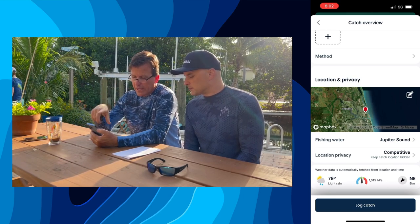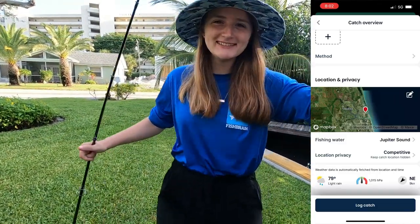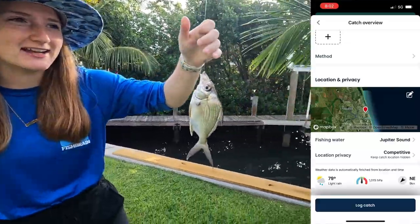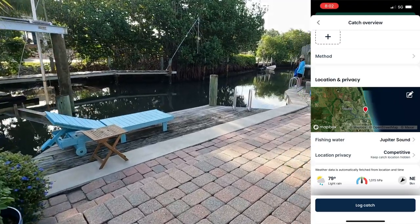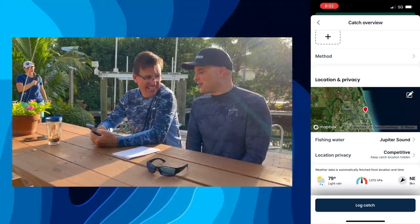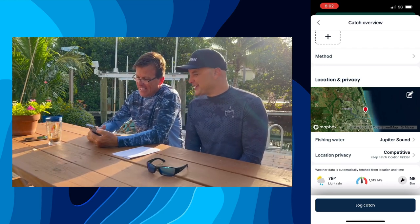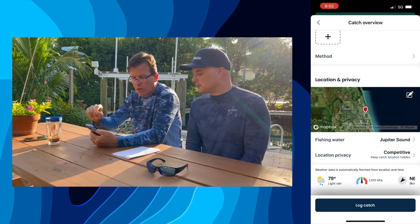It's the coolest tool in Fishbrain — logging fish and then sharing that general data. The majority of my fish I log as competitive. I want people to know I caught something offshore of Jupiter, I just don't want them to know precisely. If you're bottom fishing, you don't want them to know — I'm not showing my grouper numbers. The locations go hand in hand with logging fish; that's what's driving the data.